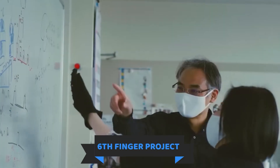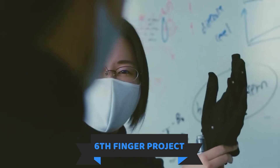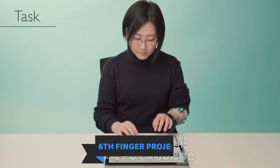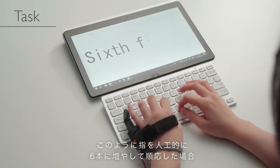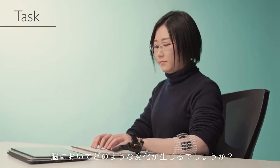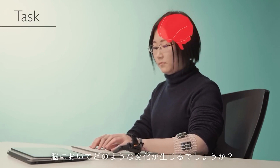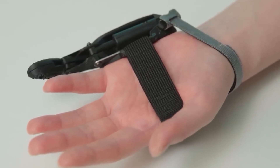Why would someone feel the need to create a robotic sixth finger? A team from France and Japan has its own answer. It can be beneficial in prosthetic development. Specifically, the team is studying how the brain responds to this upgrade. If test participants perceive the robotic finger as part of their own body, which part of the brain is involved in this process? Looking ahead, these studies could lead to the creation of artificial body parts.